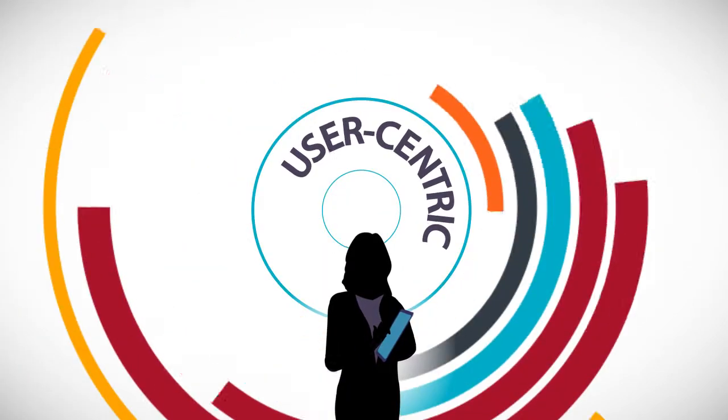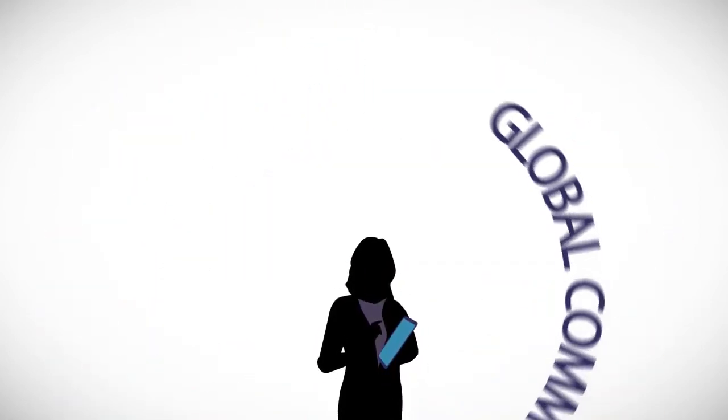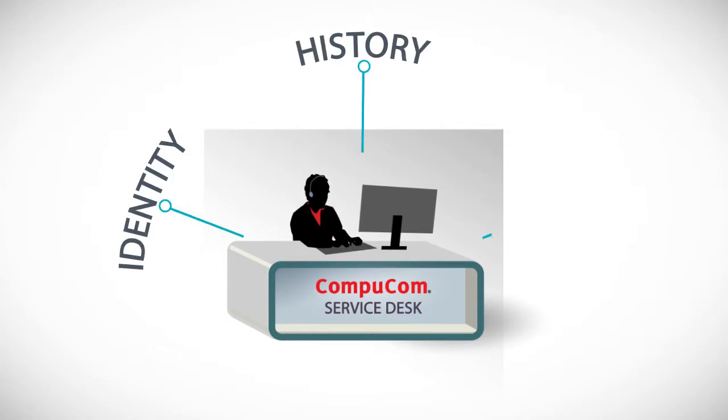User-centric means a seamless service experience across multiple channels. A personalized experience based on the end users' global and local communities and persona. Agents certified for your environment know your end users' identity, history, and preferences.